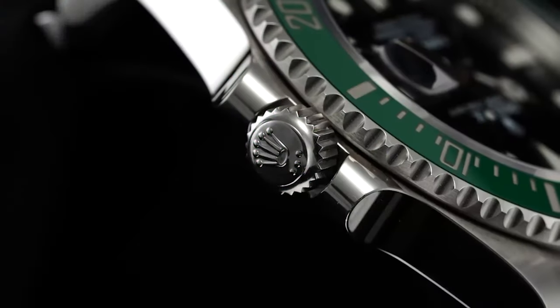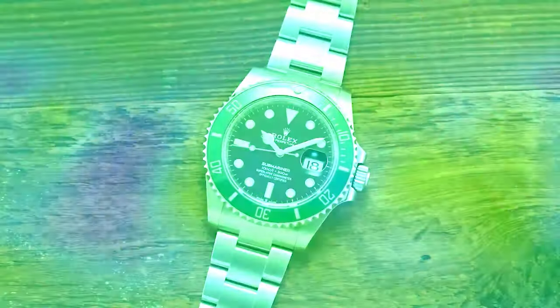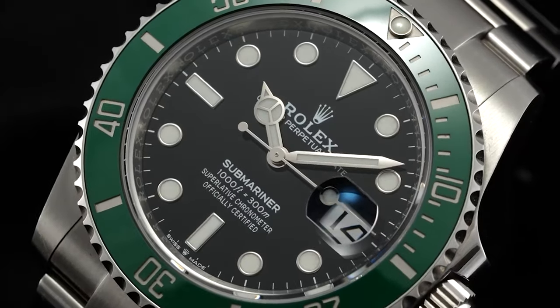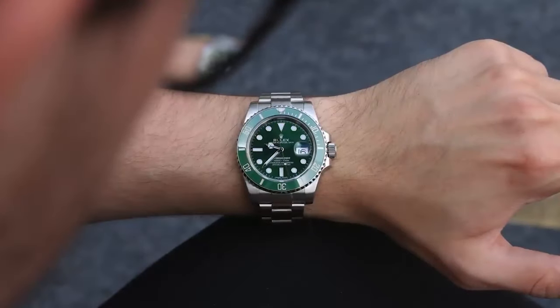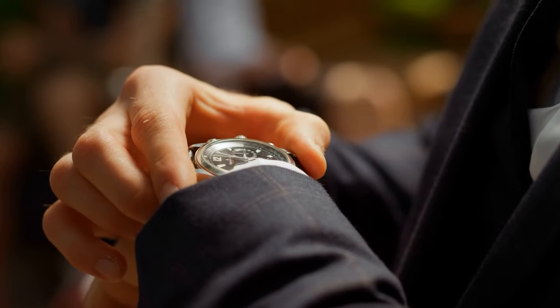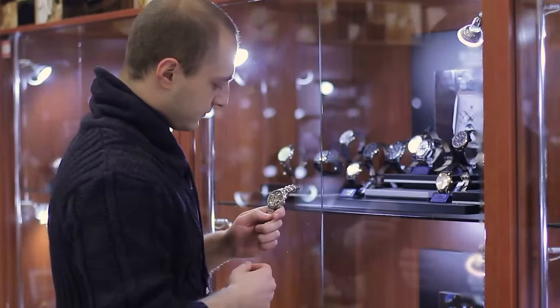The Rolex Submariner is one of the most popular and iconic watch models produced by Rolex. Its timeless design, robust construction, and association with diving and exploration have contributed to its enduring popularity. The Submariner's reputation for durability, water resistance, and precision has made it a favorite among watch enthusiasts, divers, and collectors worldwide.